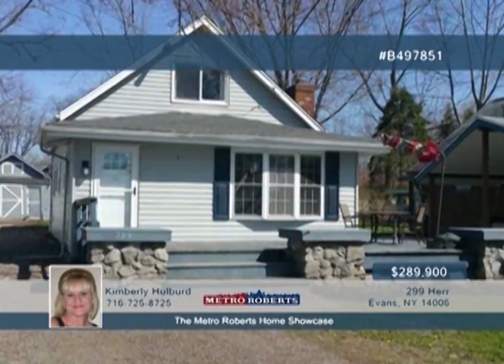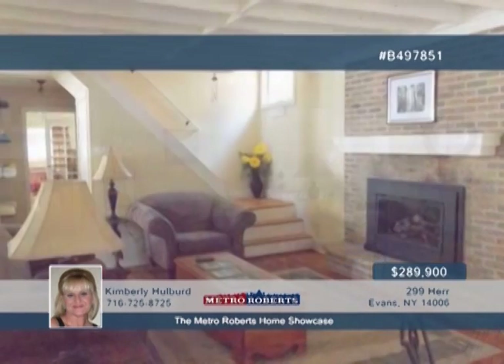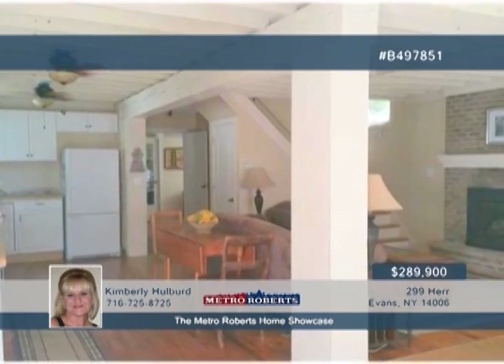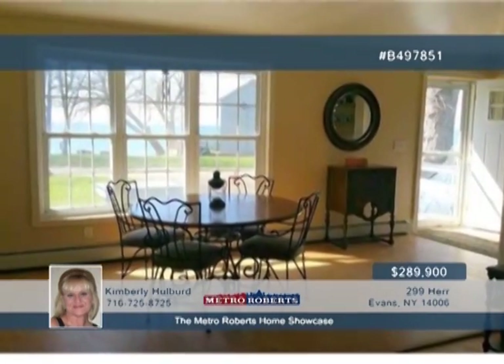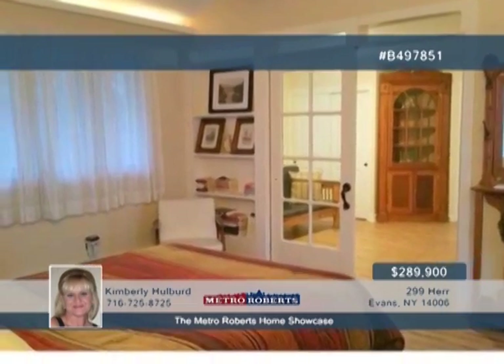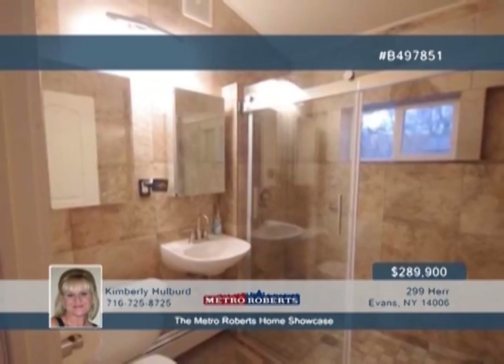Breathtaking views of the sunset are waiting for you on the front deck of this beachfront community home. This spectacular four-bedroom, three-bath home features a spacious open floor plan with beautiful beamed ceilings and gas fireplace in the living room. Wood floors, butcher block countertop, and white cabinetry enhance the lovely kitchen. French doors open to the master bedroom with sliding glass door to the rear yard. This home is designed for the perfect in-law setup. Contact Kimberly Holpert today to see more.